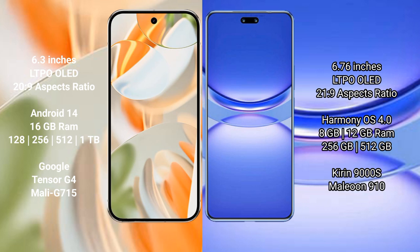Huawei Nova 12 Pro comes with 8GB or 12GB RAM and 256GB or 512GB internal storage, powered by the Kirin 9000H processor with Maleoon 910 GPU.